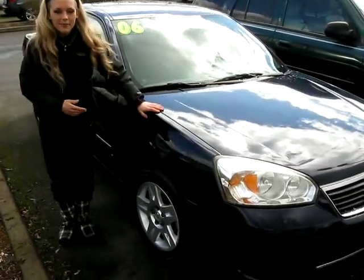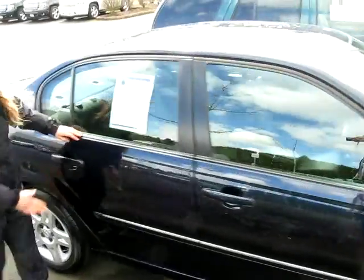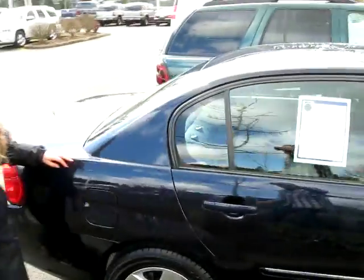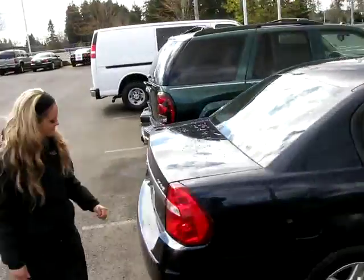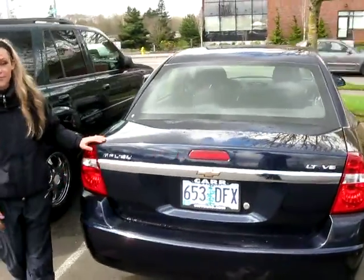Come follow me around. You can see you have alloy wheels. The body and the paint are in great condition on this car. It would make a great commuter or family vehicle.